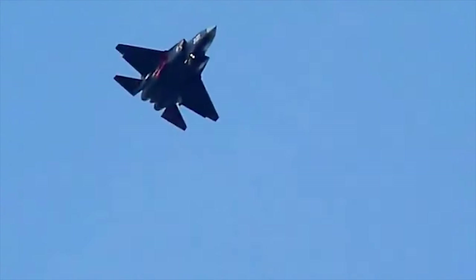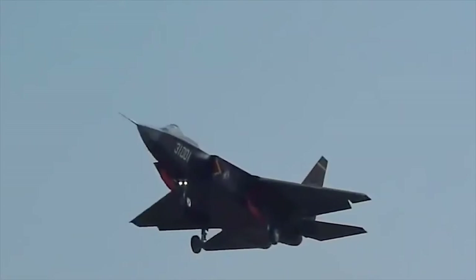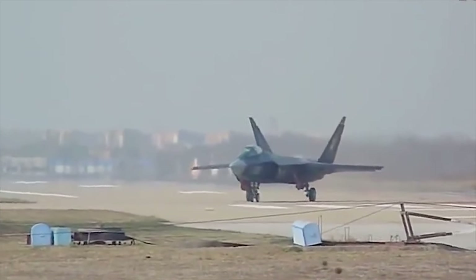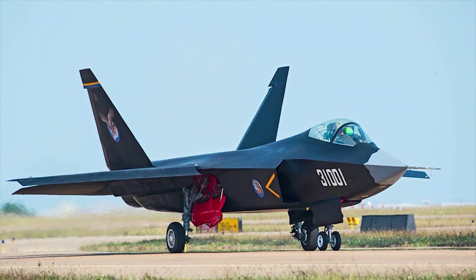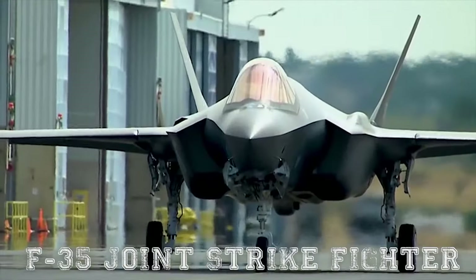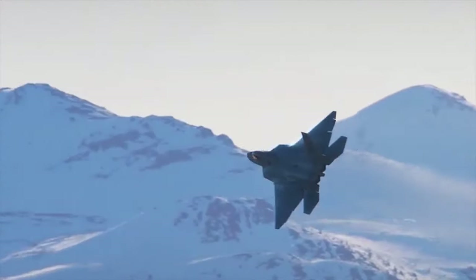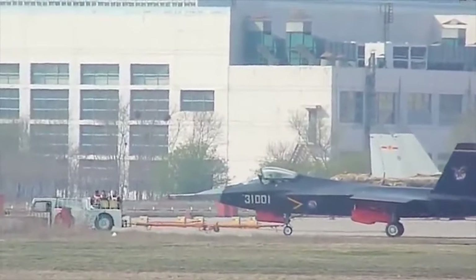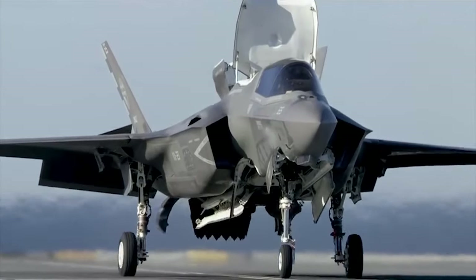J-31. The new Chinese J-31 stealthy aircraft was developed by Shenyang Aircraft Corporation. It is also referred to as FC-31. Development of this aircraft began around 2008. Some sources report that in 2007, China managed to obtain blueprints and other classified information on the F-35 Joint Strike Fighter and F-22 Raptor stealthy fighters, as well as systems used on these aircraft. This data was used to create the indigenous J-31, which takes clear design cues of the F-35 and has some of its features.